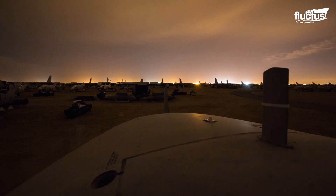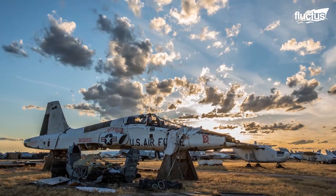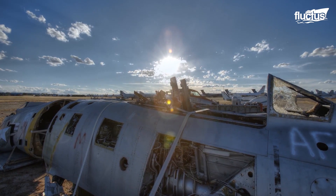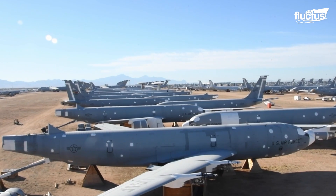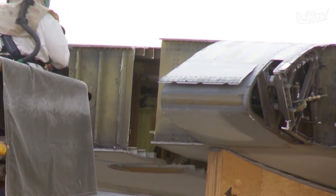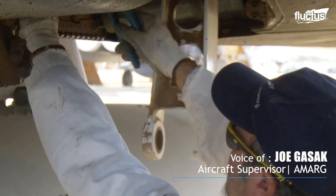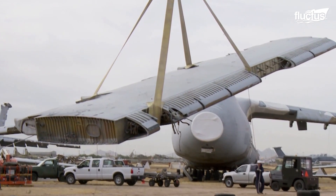But where do these retired planes end up? In most cases, they go to a place known affectionately as the Boneyard. This is a specified area where planes can be stored securely and salvaged for parts. As one worker puts it: "Tons of great parts out here, and no sense in letting them go to waste. So 90% of the stuff we pull is just as good as anything as a brand-new part — it's just dirty. There's very few parts that I've pulled since I've been out here that were deemed bad."